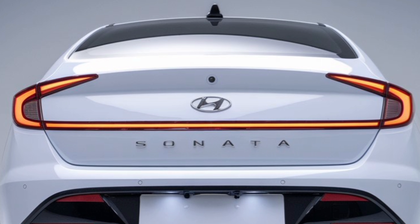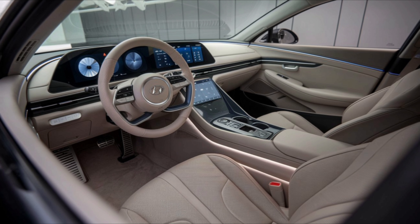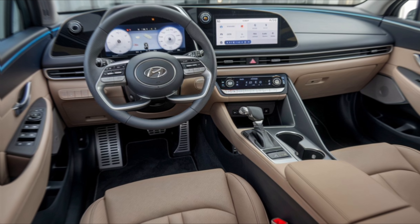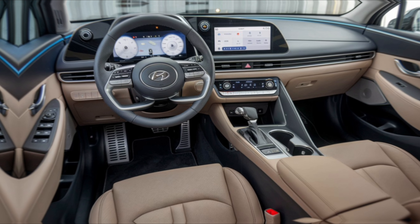Paired with an eight-speed automatic transmission, the Sonata offers smooth acceleration and responsive handling. It's efficient too, delivering up to 38 mpg on the highway, making it perfect for long trips or daily commutes.